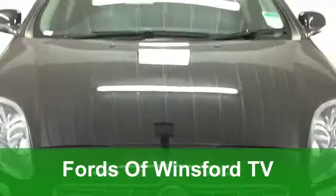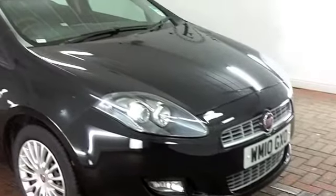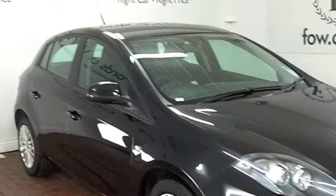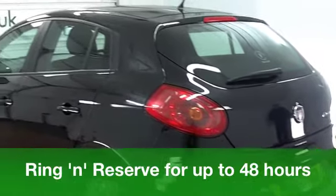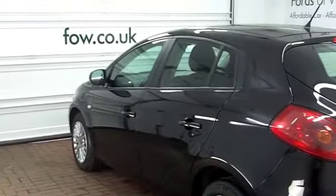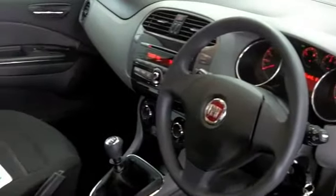You get the best of Italian styling with great driving dynamics in a Fiat Bravo. This one is the latest edition from 2010, a smart-looking car which is great to drive. It's a 1.4 Active with five doors and just around 9,000 miles on the clock.